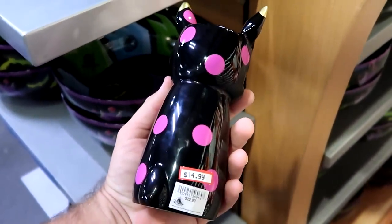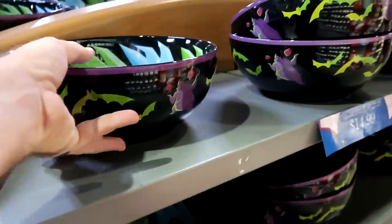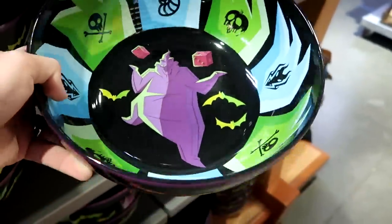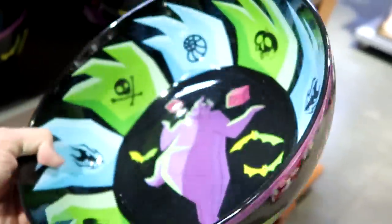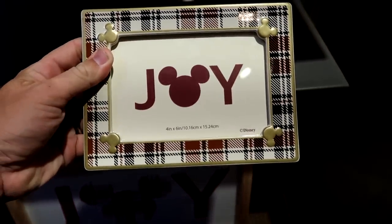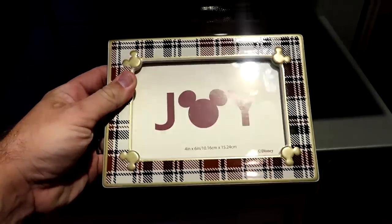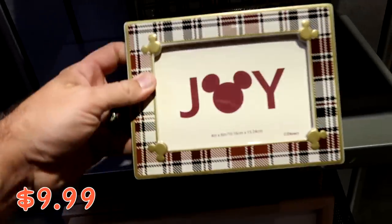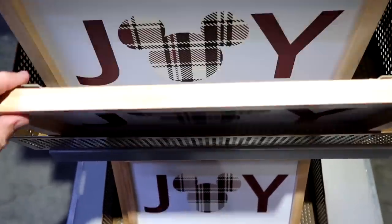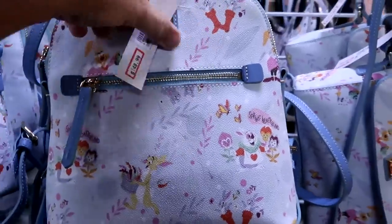There's a ceramic cat tea light holder for $15 marked down from $23, and a whole section of them. There's also the awesome Oogie Boogie ceramic candy dish from Halloween — really cool design inside and all around the edging — $15 from $40. From the Joy collection, a four-by-six picture frame in heavy ceramic with Mickeys in the corners is $10 from $30, and framed artworks with wooden frames from the Joy collection are $12.99 from $30.